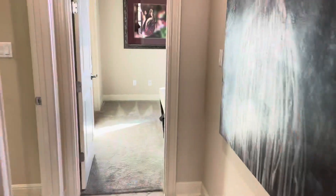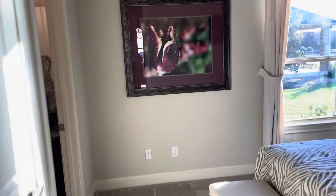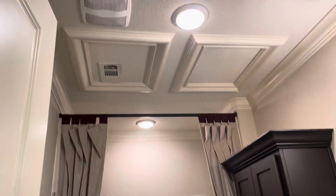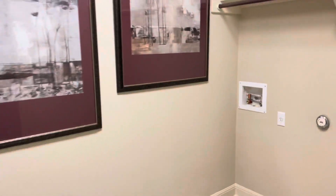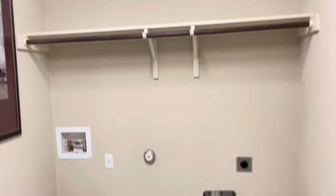Off to the left you have the third bedroom area with the full bath. Laundry room here, nice and big and open. Good space.